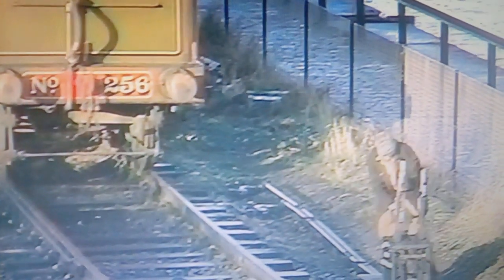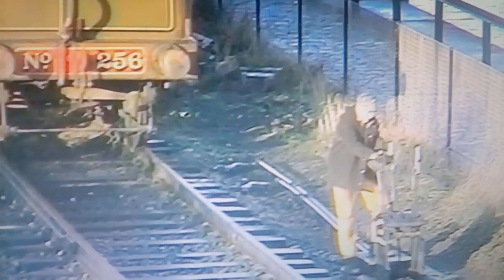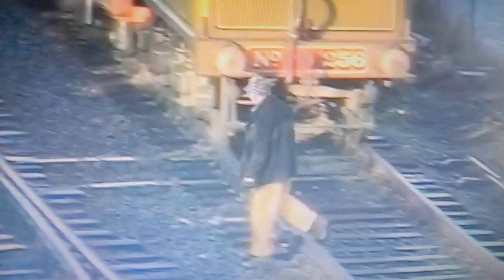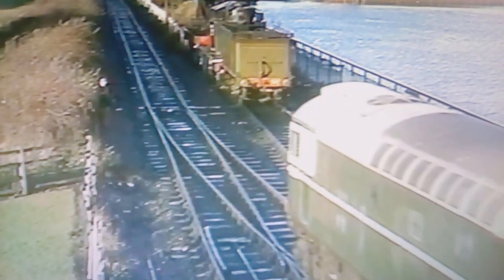Up at the front of the station beyond the points stands the tender of Glen Douglas, number 256. This North British Glen Class 4-4-0 dates from 1913, and is being restored on behalf of the Museum of Transport in Glasgow.